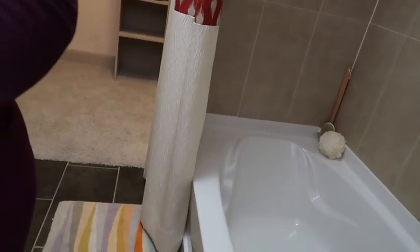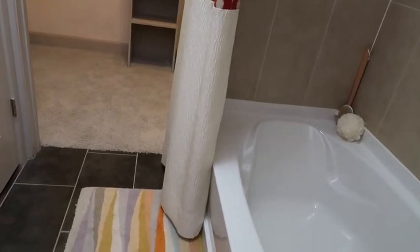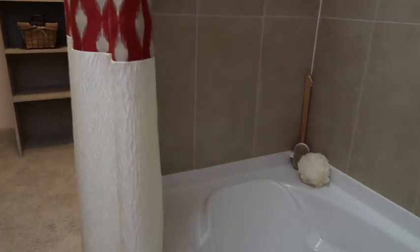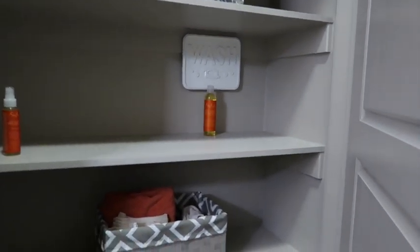This job right now, since the transition, we don't have a property manager at the time, so I'm the assistant and the acting manager. I have been so stressed that all I want to do is stay in my tub with a bottle of wine. The linen closet is huge.